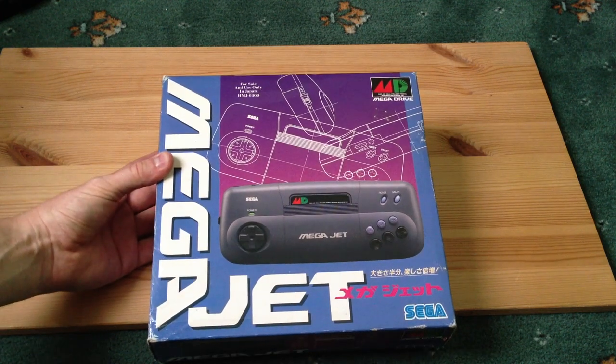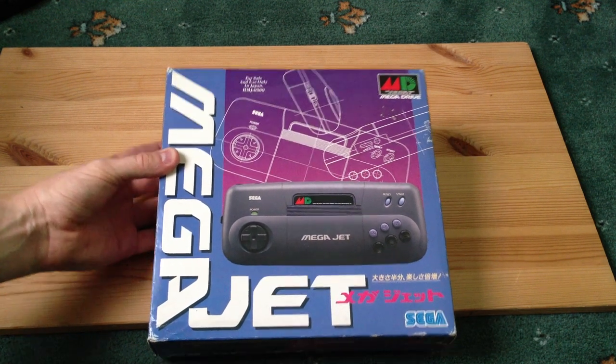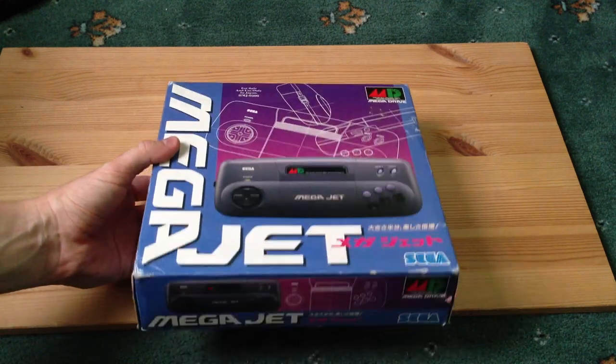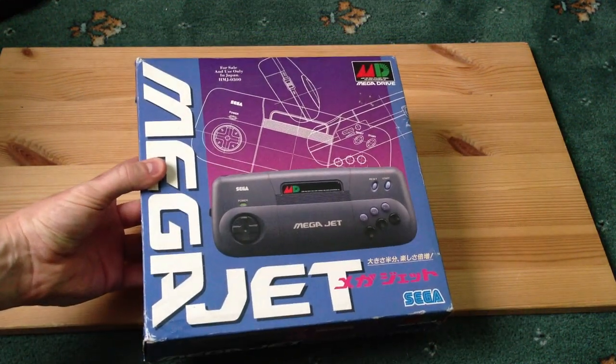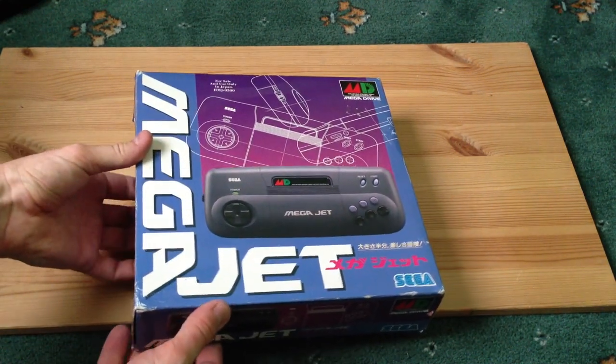It's not a device I was really aware of — I only came across it recently. I haven't seen too many of them online or available, so I believe it's pretty rare. The box has had some scuff marks over the years, but it's in pretty good condition. So I'm going to do an unboxing and we'll have a look, and I'll get it turned on as well and we'll see what it can do.